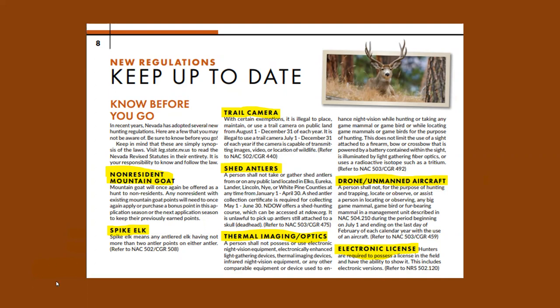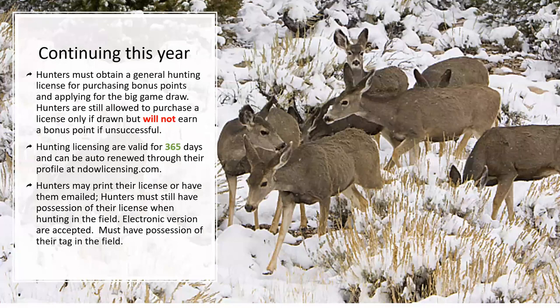You can always take a snapshot of your electronic license and save it in your photos. Hunters must obtain a general hunting license for the purpose of purchasing bonus points and applying for the big game draw. Hunters are still allowed to purchase a license only if drawn, but will not earn any bonus points. So keep the license and start building up bonus points. Hunting licenses are valid for 365 days.